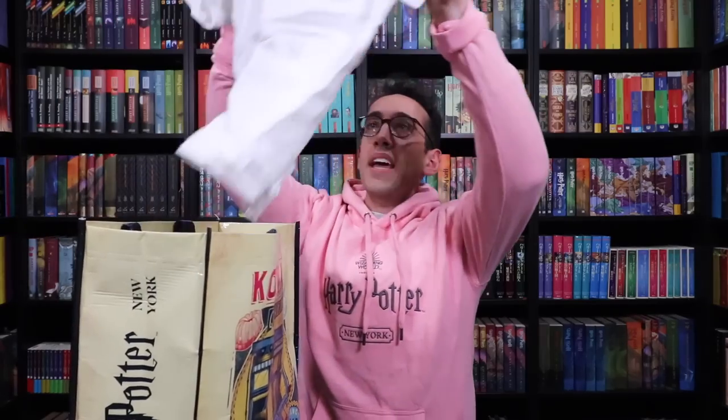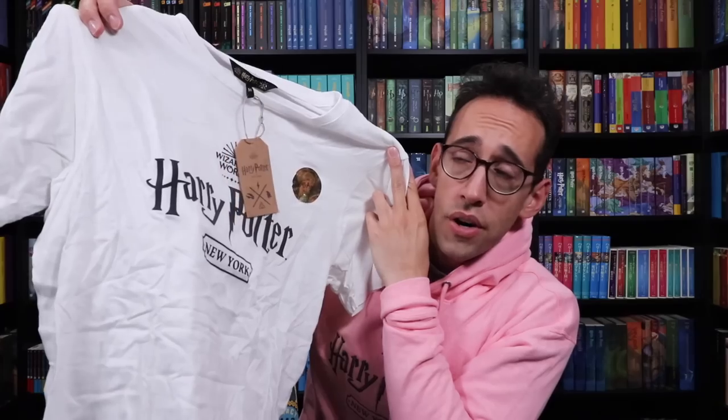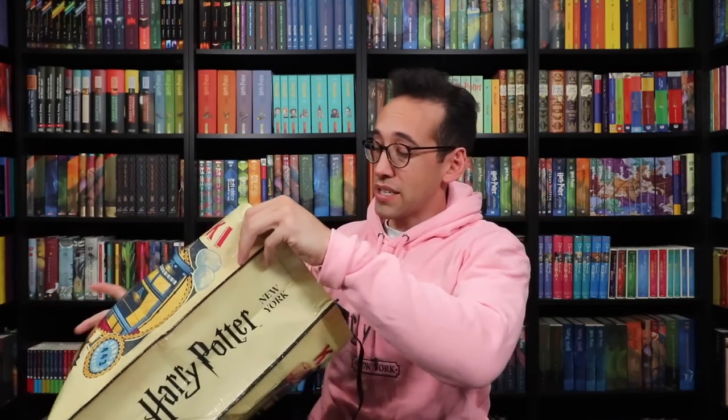In the bag itself, I picked up this white Harry Potter New York shirt — very fun. If you've been part of the Potter Collector community for a while, you know that I love wearing white, black, and gray — those are my favorite things to wear, though I wear other colors too like pink. We also have pins, ornaments, greeting cards, and journals — there's a lot of new stuff in here.